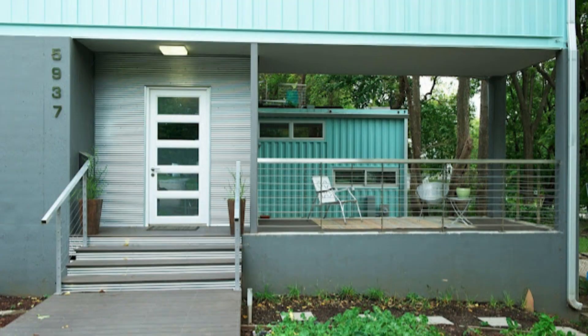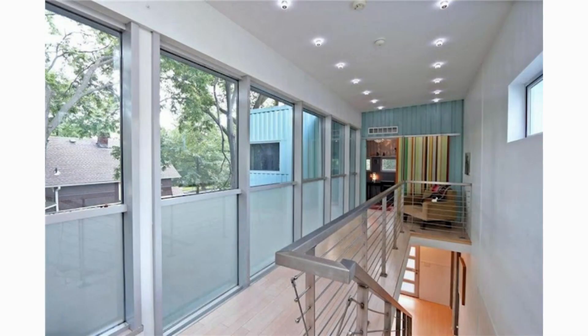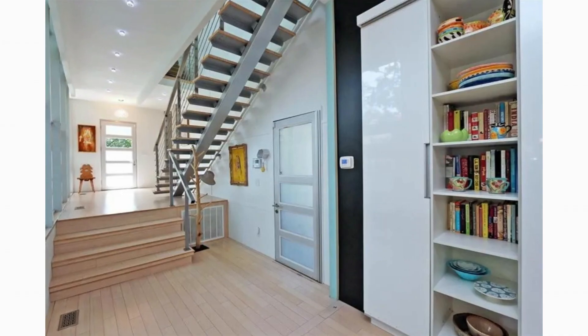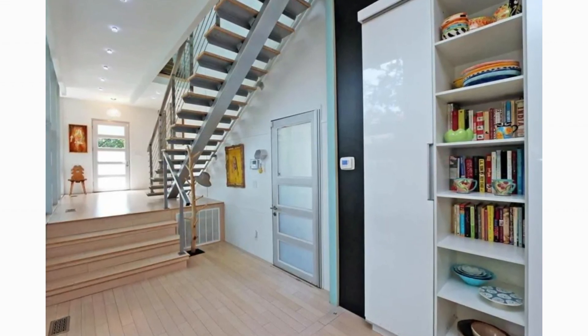A number of concrete steps leads onto a sheltered front porch which serves as an outdoor seating area to chill and relax. The front door opens into an impressive high-ceilinged foyer with large glass windows on both sides, accented by a floating staircase linking the two levels.